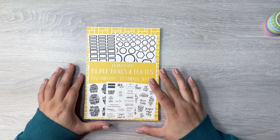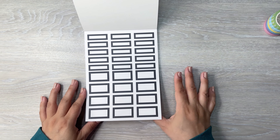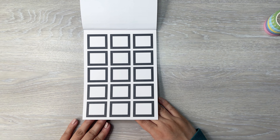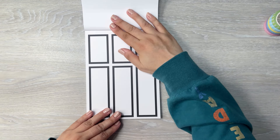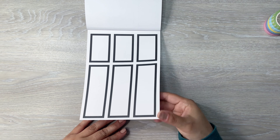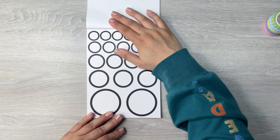Here are all of the washi swatched out. We got some really nice scallop ones, the grid, stripes, a hexagon one, and then a fun days of the week one. Those are all the washi's that are available and you can pick and choose which washi you want to purchase. It's not like you have to buy all of them — you can pick each one individually on the site.